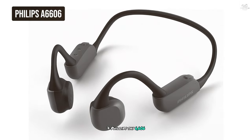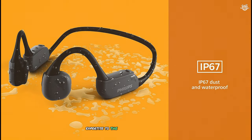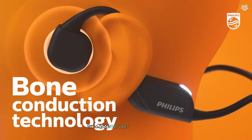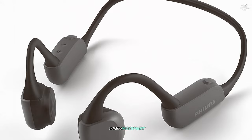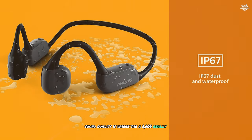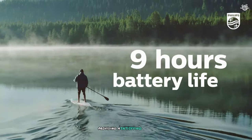At number seven, Philips has brought their audio expertise to the bone conduction market with the A6606. It features a unique neckband design that sets it apart from many other bone conduction headphones, providing excellent stability during movement — ideal for high-intensity workouts or running. Despite the neckband, they remain lightweight and comfortable for extended wear. Sound quality is where the A6606 really shines, with Philips delivering rich, full-bodied audio that rivals many traditional headphones.